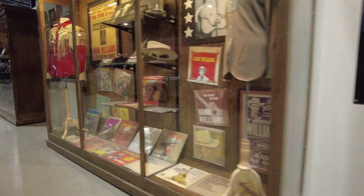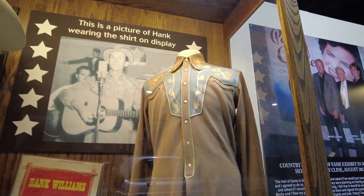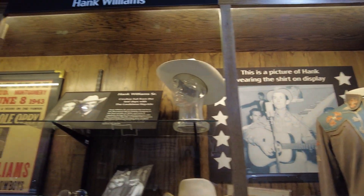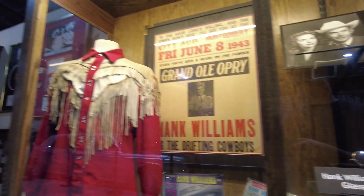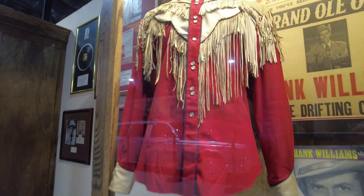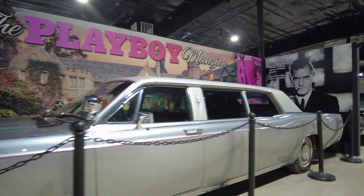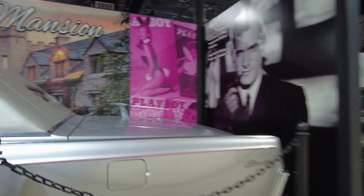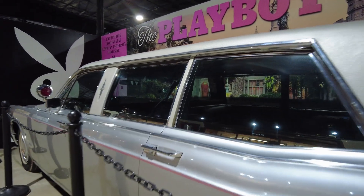Over here we have a case of Hank Williams items — Hank Williams was a legendary musician who passed away way too young. There's his shirt that you can see him wearing in the picture, a couple of hats, his glasses, and another one of his shirts. Here's the 1967 Lincoln Continental Layman Peterson limousine owned by Hugh Hefner — this is the car that would drop off and pick up movie stars, playmates, and pretty much whoever else needed a ride.